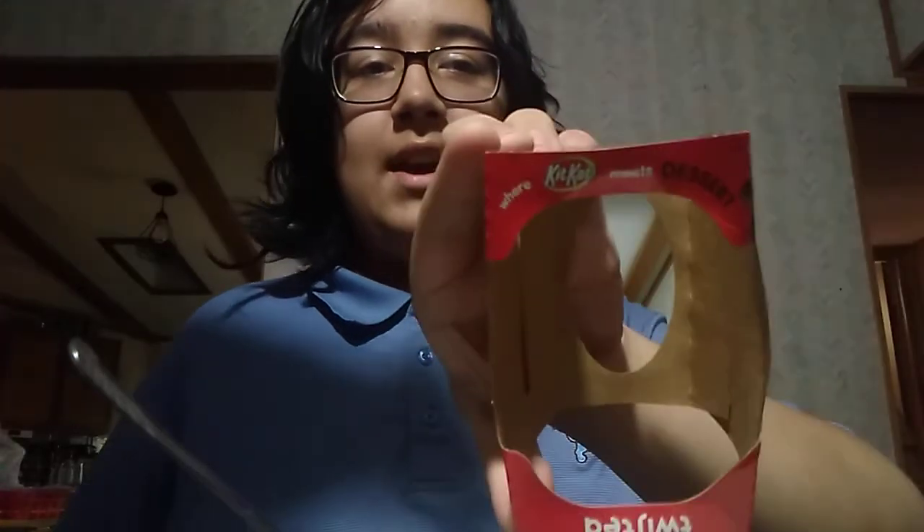But I have it out now and I already took a bite and it's pretty good. I don't remember exactly what it tasted like so I'm gonna try it again on video. Let's see — it says right here 'where Kit Kat meets dessert.'